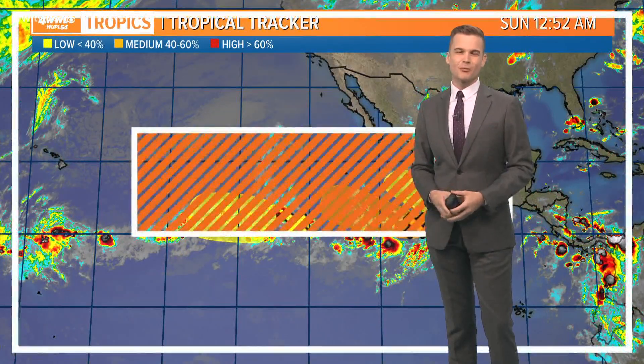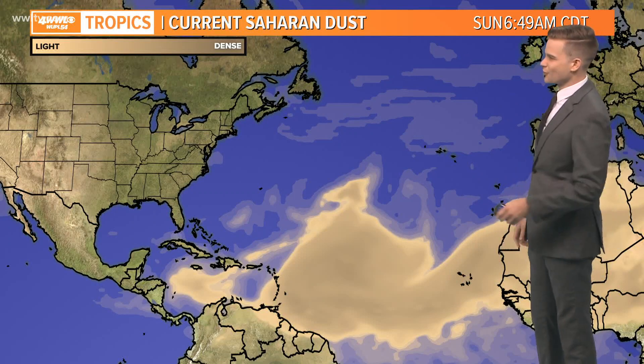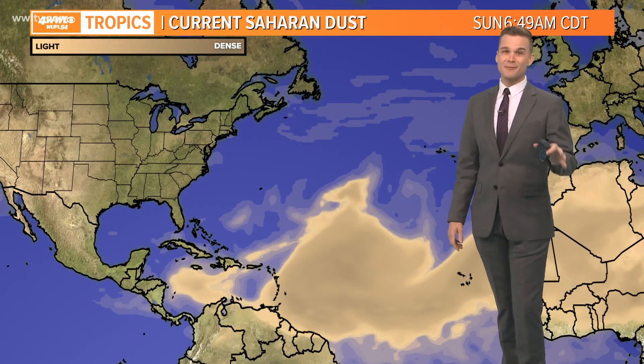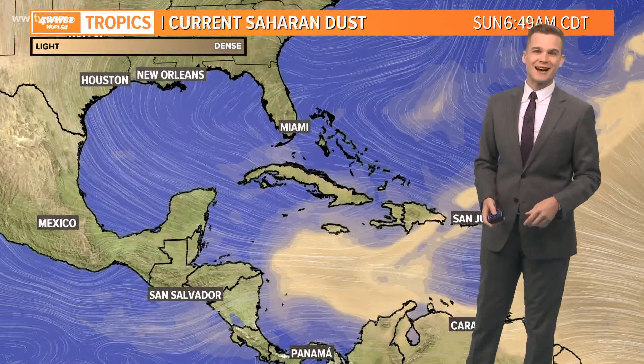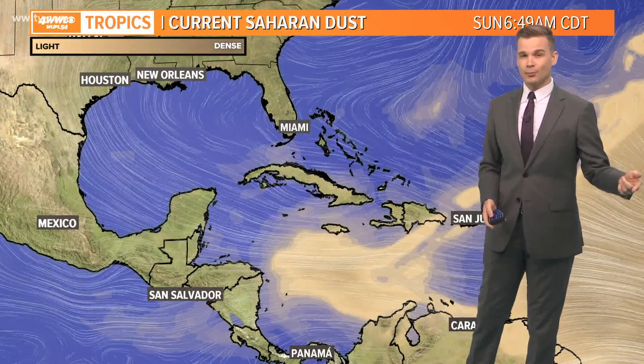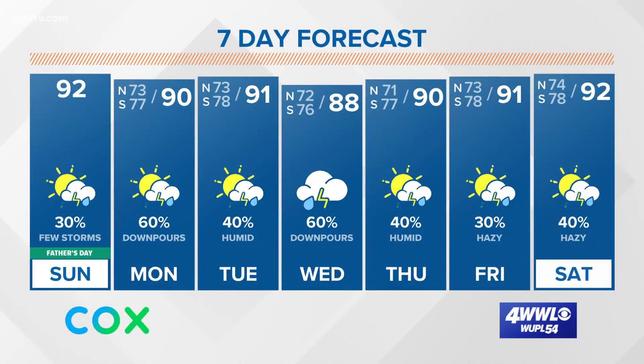Too soon to know for sure, but just something we'll be watching as we go into the next probably two to three weeks or so. What we're going to be watching in the meantime is this Saharan dust — all this dry air, this sinking air. This heads towards the West, and that means we're going to start to see the hazy skies as we go into probably Tuesday, and then really into the back end of the work week is when we see most of the dust.